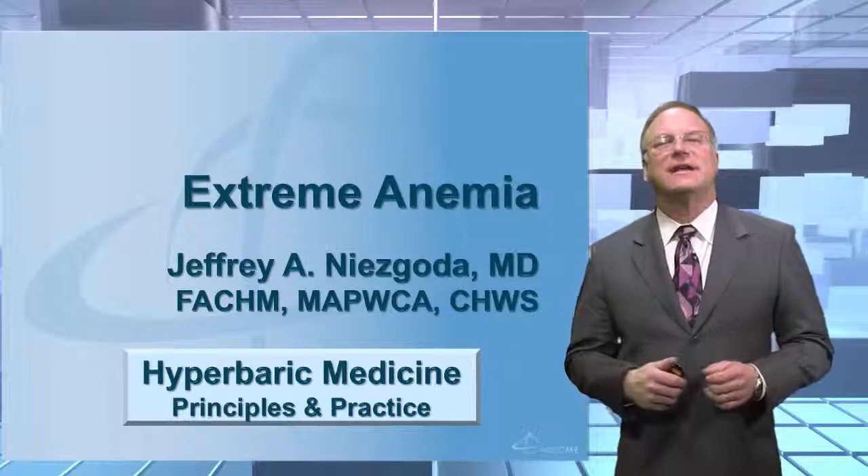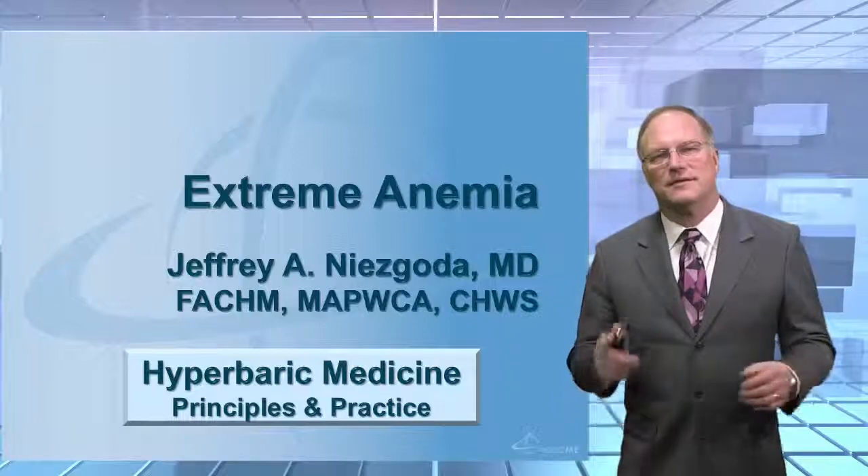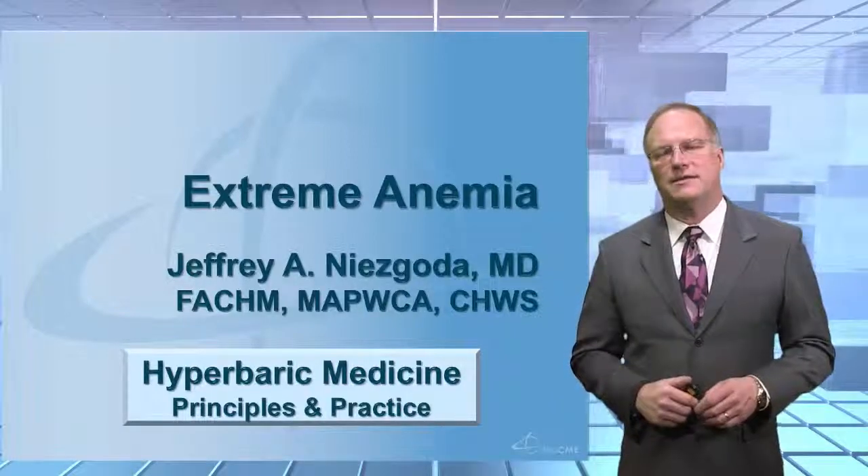Hello again. This lecture is entitled Extreme Anemia. Extreme anemia is certainly one of the approved indications for hyperbaric oxygen treatment.